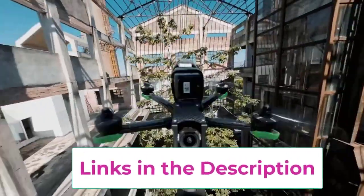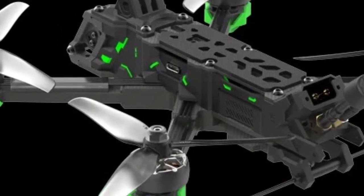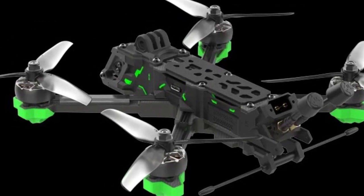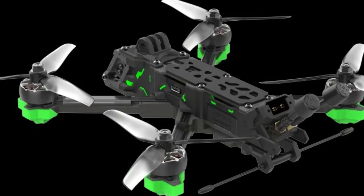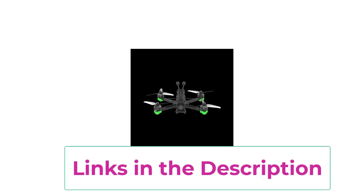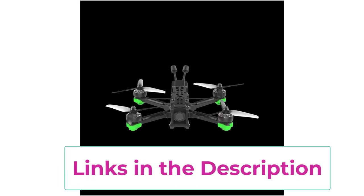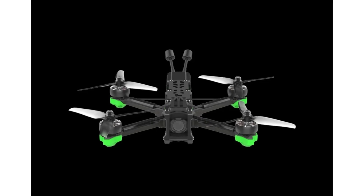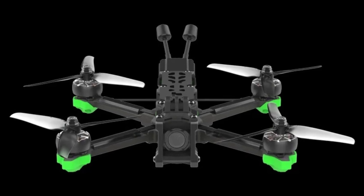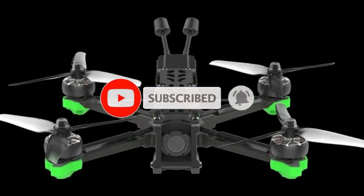The onboard GPS module adds a level of safety and convenience, providing features like return-to-home (RTH) for added flight security. Built to handle 6S batteries, the Nazgul Evoke F5V2 is designed for powerful and aggressive flying, ensuring high thrust and speed. It features durable carbon fiber construction with reinforced arm guards and premium electronics, making it capable of withstanding hard crashes in tough environments. This drone is perfect for FPV enthusiasts who want a reliable, high-performance drone for racing, freestyle, or cinematic flying. With its advanced DJI O3 system, GPS, and robust design, the iFlight Nazgul Evoke F5V2 is a top-tier choice for FPV pilots.